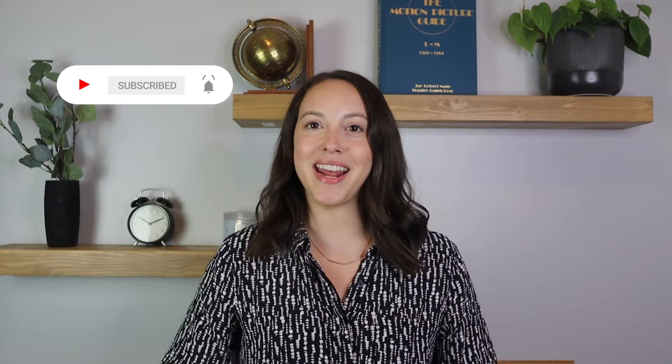Hi everyone, welcome back to my channel. My name is Claudia and today I want to share some ideas that I think everyone can use to turn their home into a smart home. I'll leave topics and timestamps in the description box of everything I'll be going over today. If you like this video, please give it a thumbs up and subscribe to my channel, and let's just jump right in.